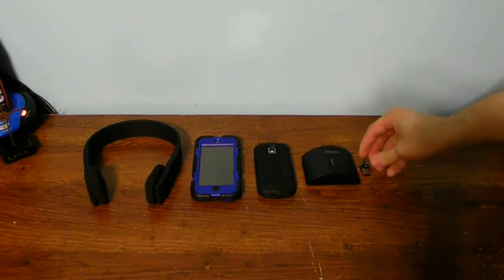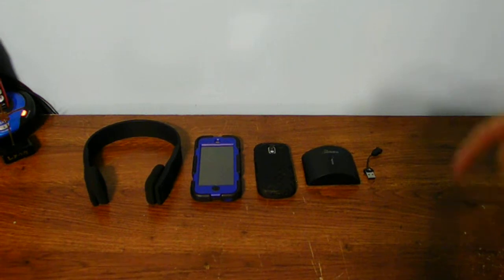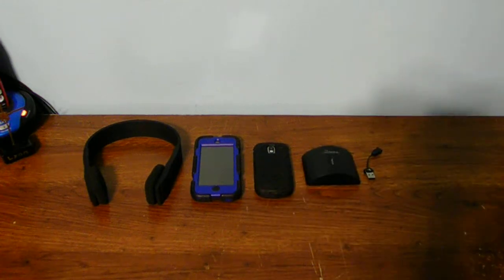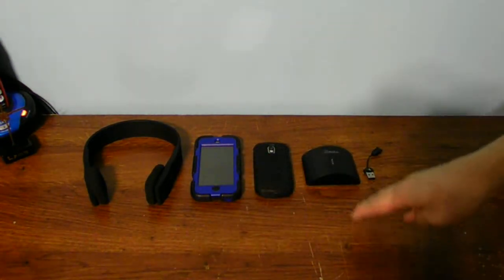Let's talk about the disadvantages of having Bluetooth technology. If you have multiple devices — like a laptop, a desktop, a cell phone, and an iPod — you have four devices that all have the same type of Bluetooth technology.